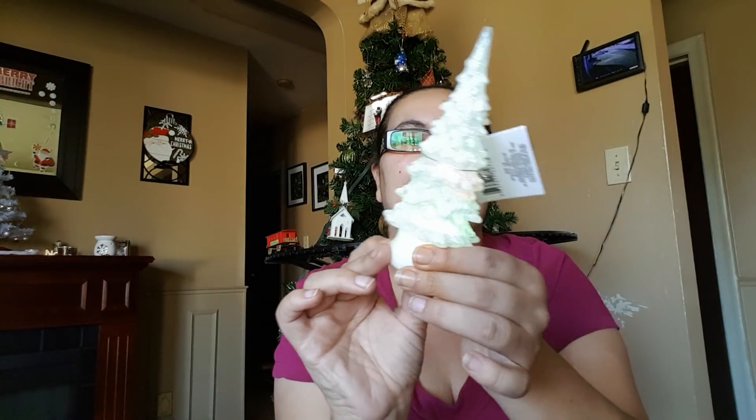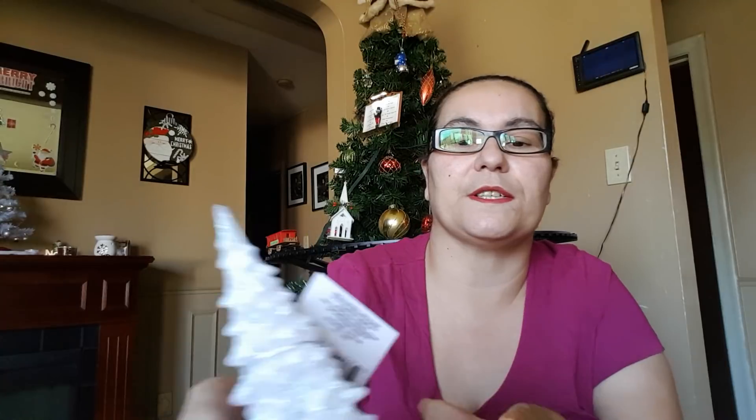It also goes to blue and purple. I'm just loving this Christmas tree — it caught my eye as soon as I saw it. It's perfect as a Christmas decoration for your home.